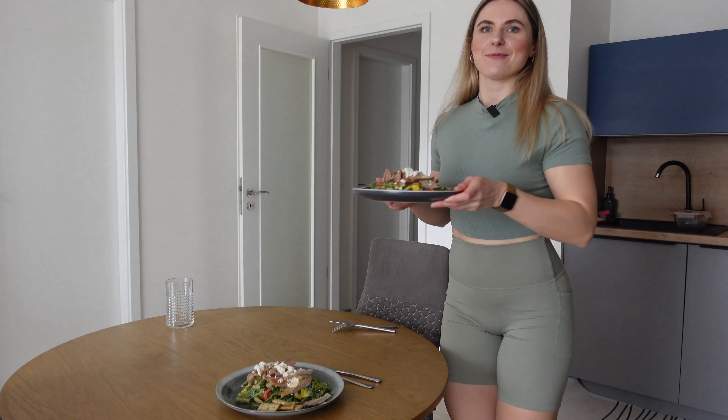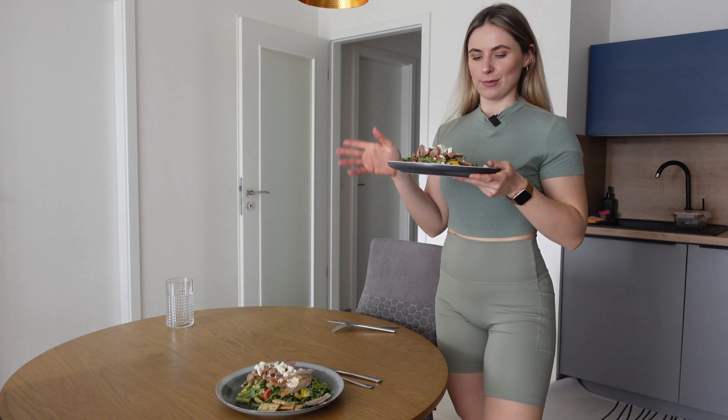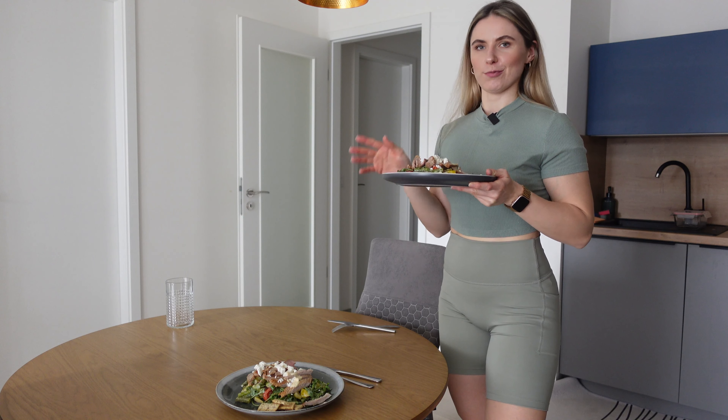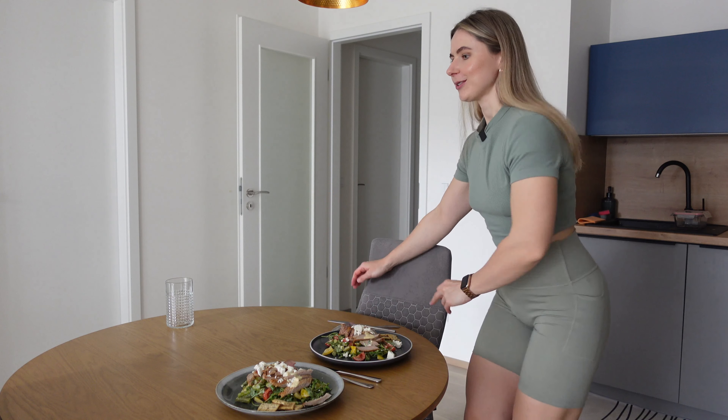My warm salad is ready. I'm looking forward to trying it — I've never done this recipe before but I think it will be perfect because of the mayo and olive oil dressing. Let's try it.